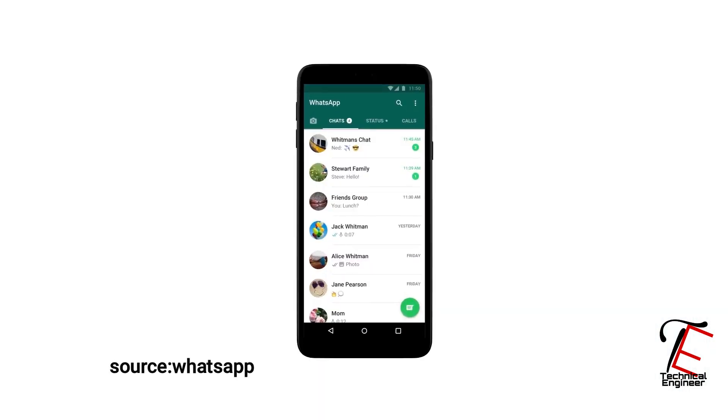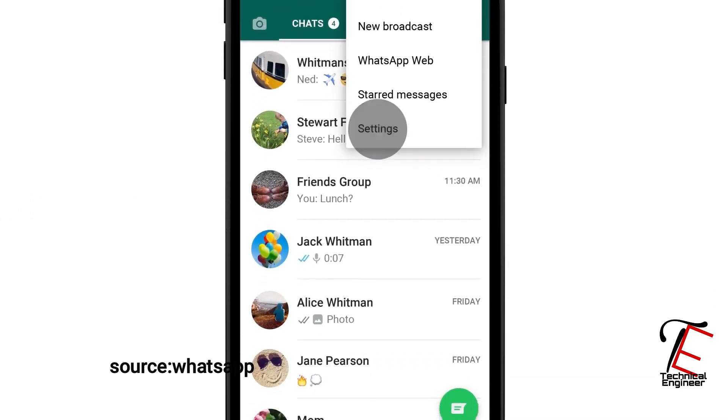You can log in to your own account and find a 4-devices option. You can log in to four places. The new feature is very good because sometimes you have two phones and one's battery is down. There are some important messages that you can't see if the phone is switched off. So after switching off, you can open it on the other phone and open the same account.